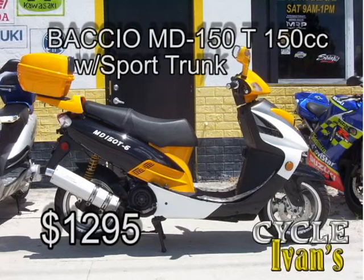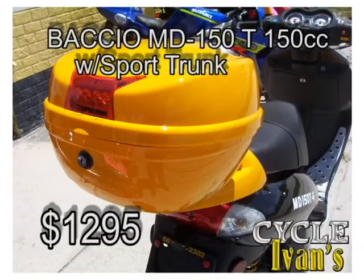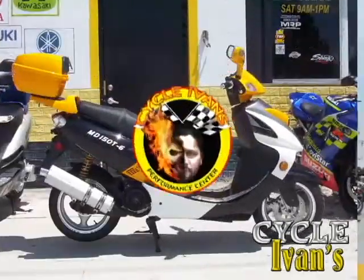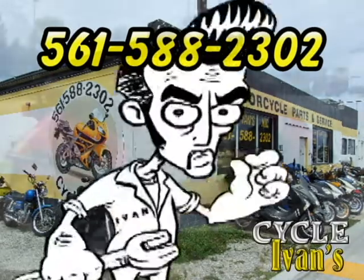Here's one of our best sellers, the Baccio MD150T. This one's yellow and black — $1,295 and Ivan's famous warranty. You see these around town and wonder where people get them? They get them right here at Cycle Ivan's, 561-588-2302.